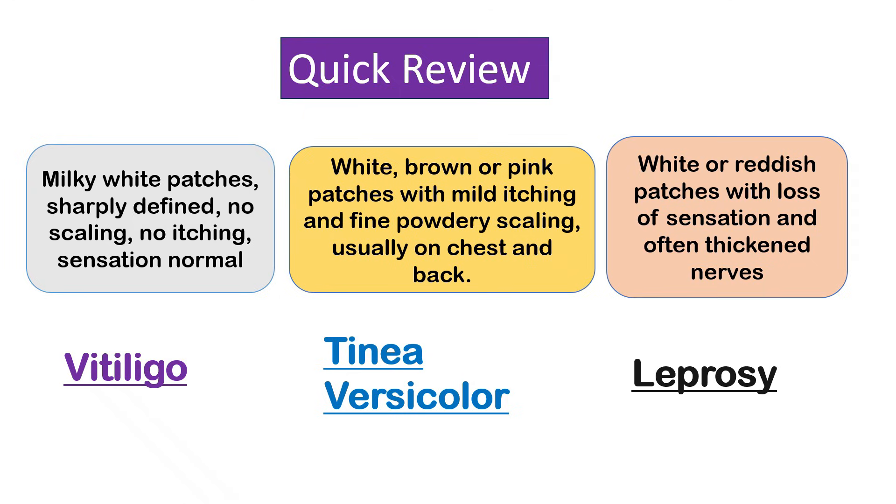Leprosy, also known as Hansen's disease, is a chronic infectious disease caused by the bacterium Mycobacterium leprae. It primarily affects the skin and nerves. The key characteristic of leprosy patches is a loss of sensation, which differentiates it from other skin conditions. The patches can be white or reddish and are often accompanied by thickened nerves that can be felt under the skin near the affected area.